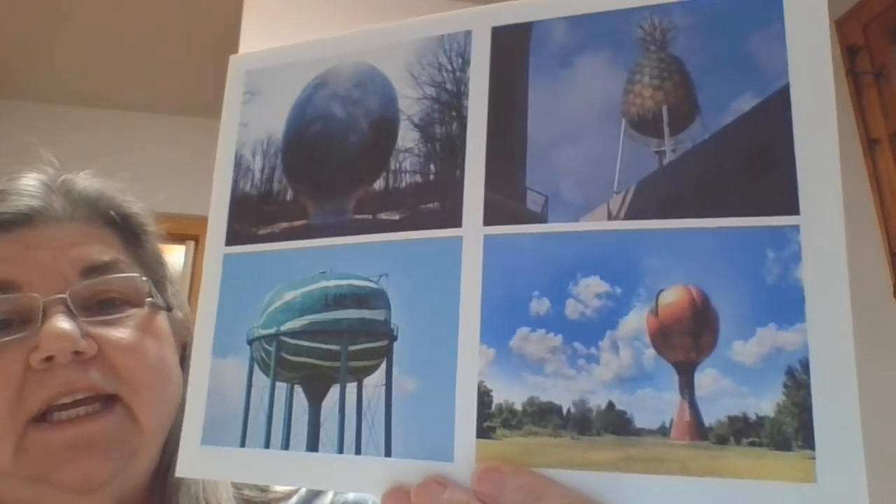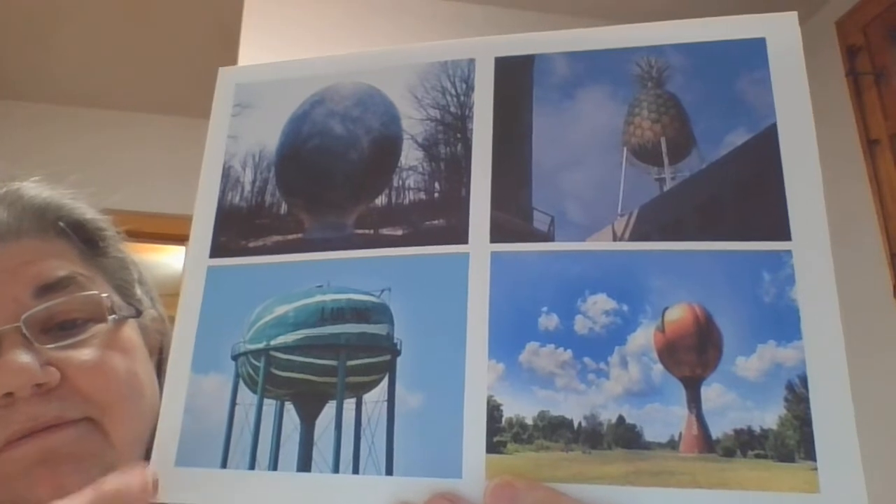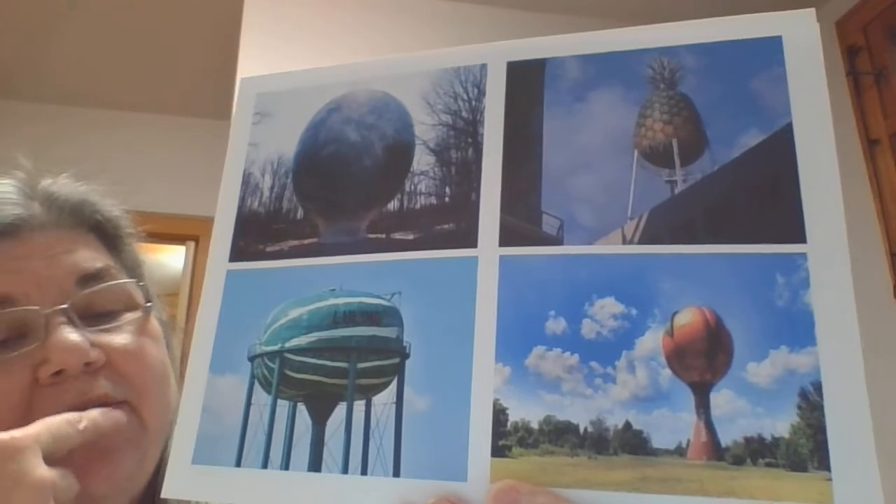Here are some more water towers that have been decorated. One looks like the earth, one like a pineapple, one like a watermelon, and one like a peach. People get very creative.